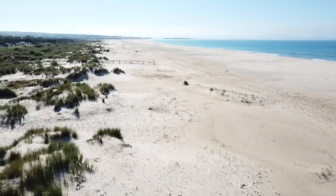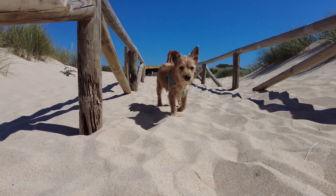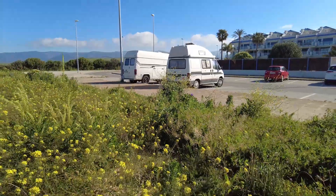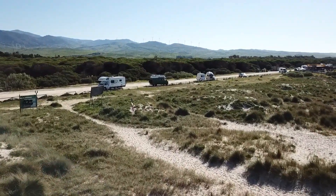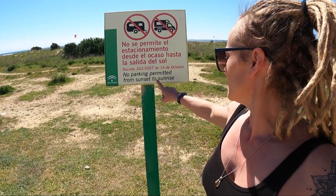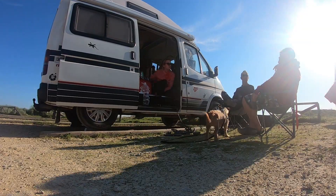We hung out on the beach during the day so the dogs had the freedom of the beach, then in the evenings we went and parked up in town. There are so many vans all around Tarifa and it's kind of accepted. Loads of people do still park on the beachfront car parks but you're not really supposed to - there are signs saying no parking from sunset to sunrise apparently. We like to abide by the rules so we parked in town.